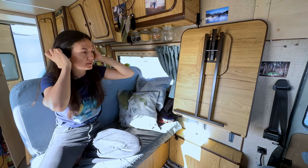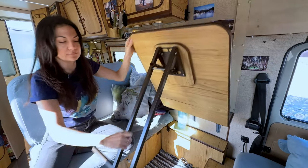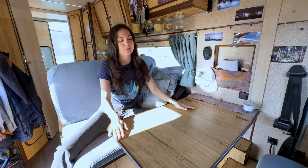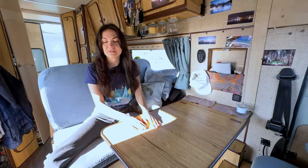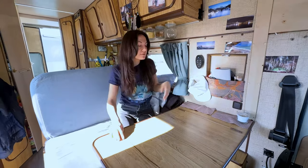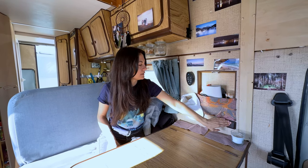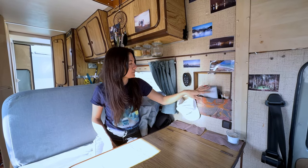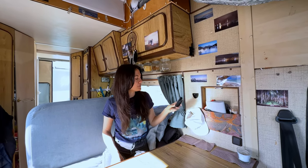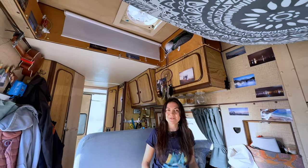We have nice curtains all around on all windows — also made by Roman's mom. Here is our table that drops down to give us our dining area and working space. We can both sit on this bench, or one can sit on the chair on the other side. We also have an extra light here and a bit more storage for small things. We added some pictures, and this is the fan remote controller — we have this Fantastic Fan that works really great for keeping the van ventilated.